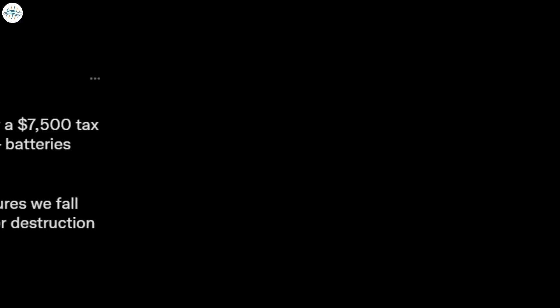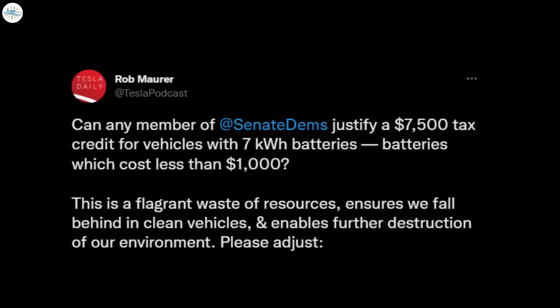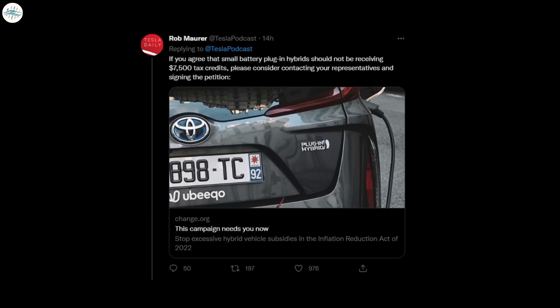Rob asked on Twitter if any member of the Senate Democrats could justify a $7,500 tax credit for vehicles with 7 kilowatt-hour batteries, which cost less than one thousand dollars. He added that it was a flagrant waste of resources that ensures we fall behind in clean vehicles and enables the further destruction of our environment. He followed up his tweet with a link to the petition, which in Rob's own words is being created to express concern about proposed changes to electric vehicle tax credits included in the Inflation Reduction Act of 2022.